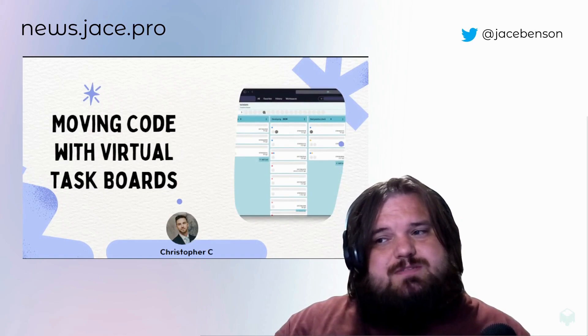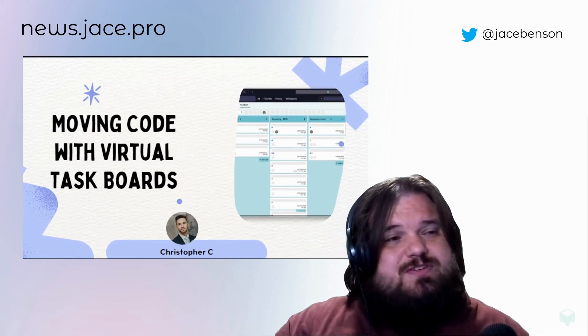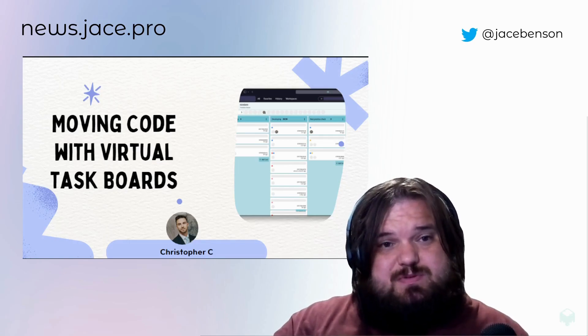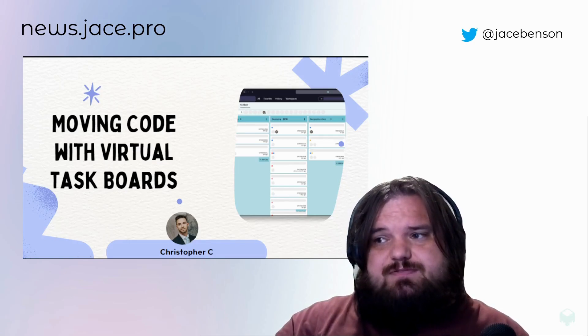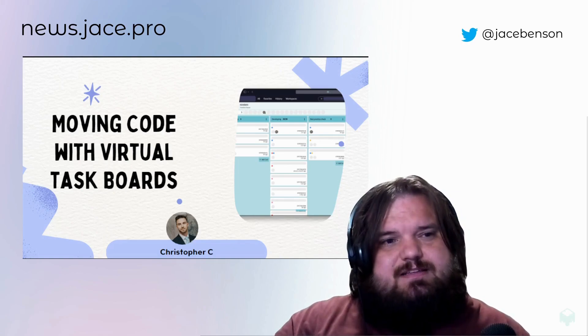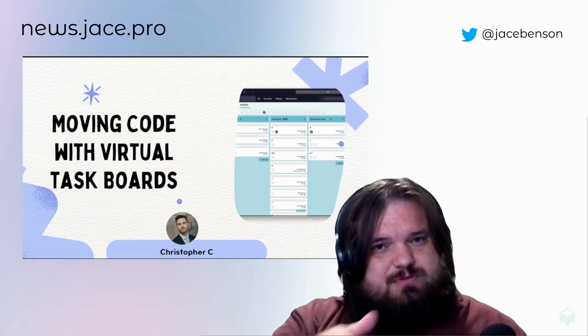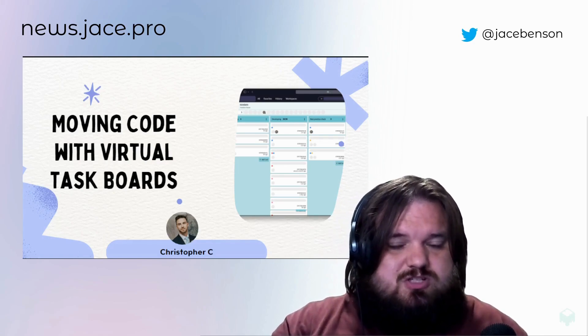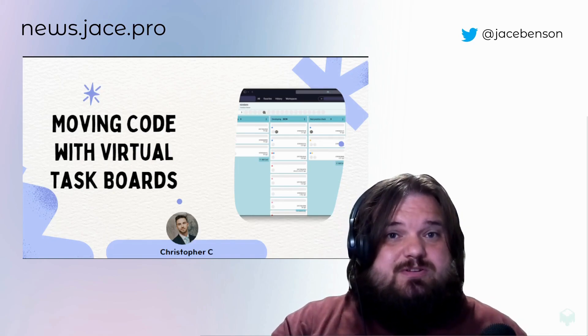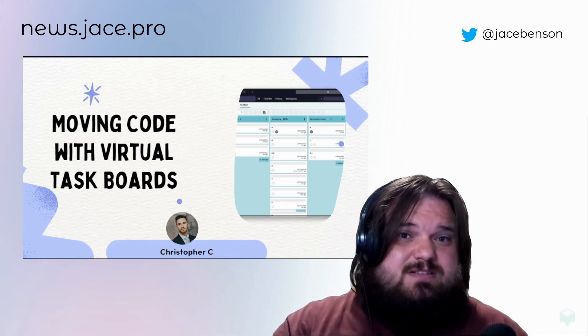Christopher C wrote this post on LinkedIn about moving code with update sets via a task board. I thought it was really compelling and an interesting way to move stuff. He doesn't share exactly the code or how he does it, but he talks through the process of how it works so someone could recreate the methods he has there. If you have questions, I would highly recommend going to the article below and adding a comment or reaching out to Chris directly.